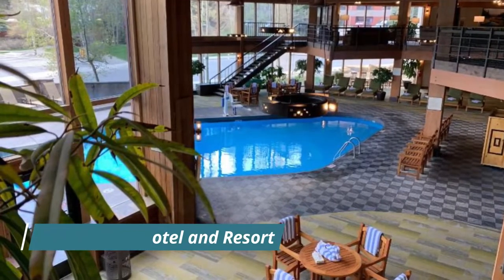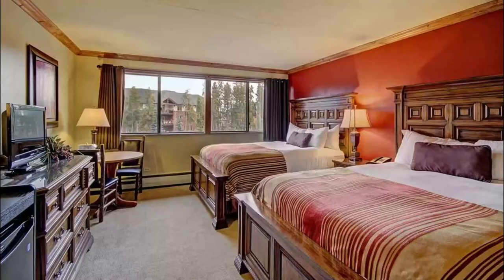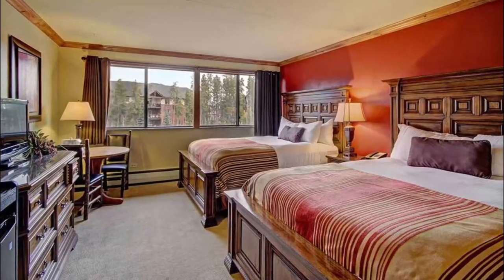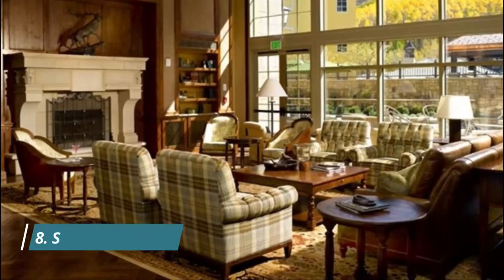Number seven: Ocean Sky Hotel and Resort. With its balcony's distinctive blue glass railings and sea-facing pool alongside a thatched roof tiki bar, Ocean Sky pays playful homage to the ocean it overlooks, featuring plenty of wood tones and finishes. Rooms and suites are comfortable rather than stylish.